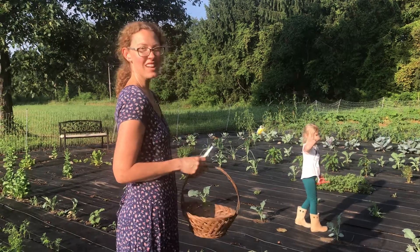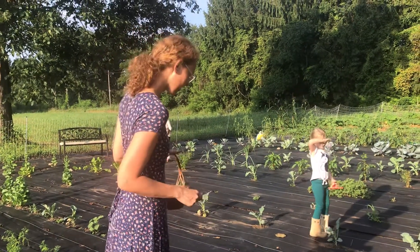Good morning. It is Sunday, July 26th, and we are ready to harvest, so we're going to start with a pepper.